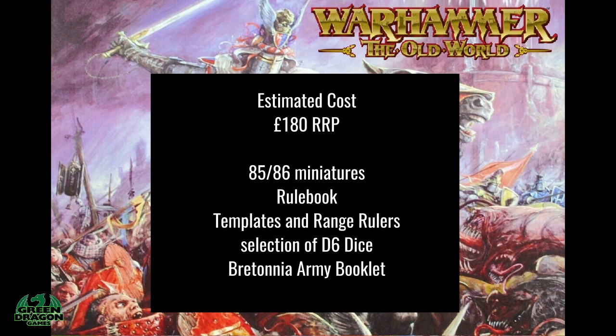On the back of the Tomb Kings box I also spotted what looked like a booklet, and I think that could be a mini army book for that faction. So with the Tomb Kings box that would be a little mini Tomb Kings army book, and I think with the Bretonnia one you'll get a little mini Bretonnia army book so you can play with the contents of the box.